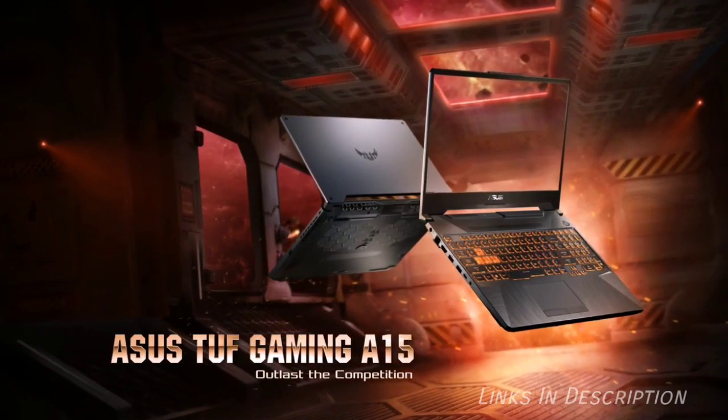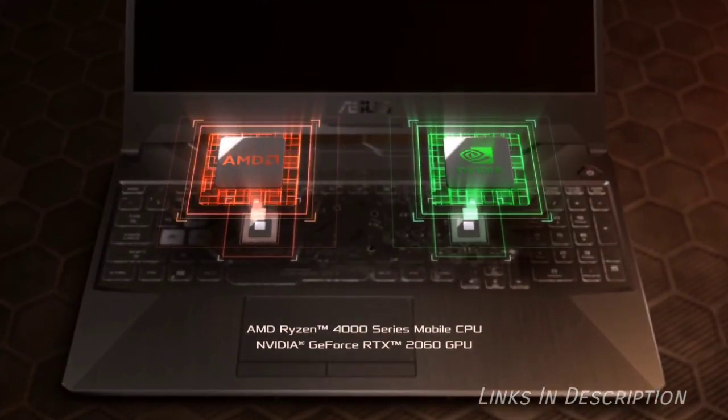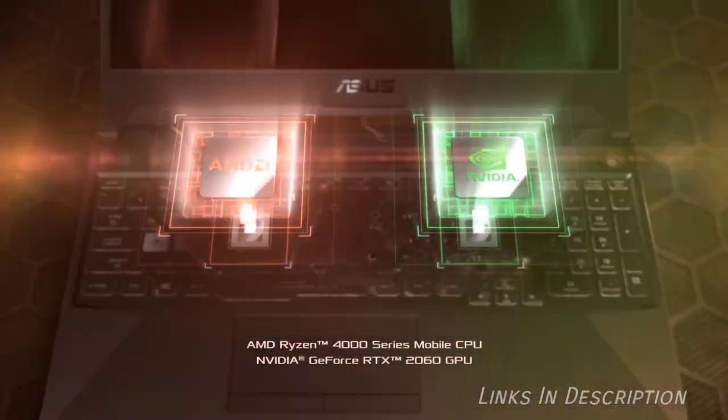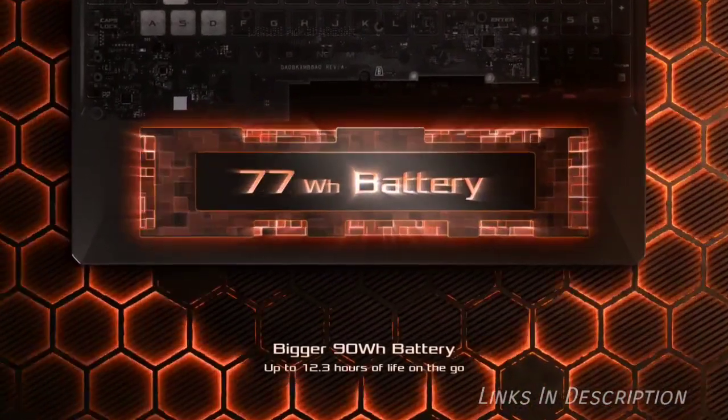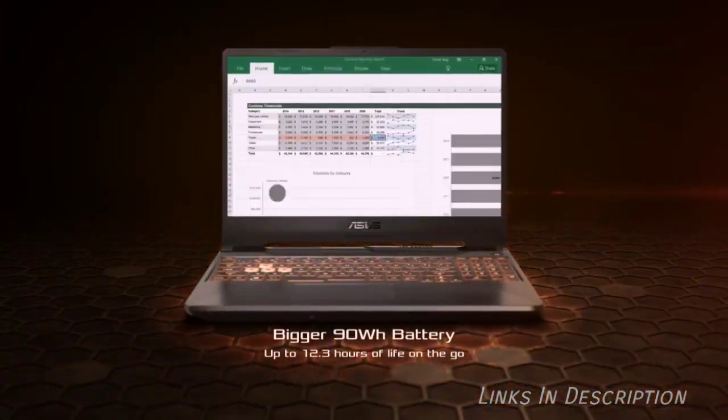Buy this laptop for its great 1080p performance, new AMD processor, and very good battery life. The disappointments are noisy fans and the design of this gaming laptop is not particularly impressive. Links are given in the description.